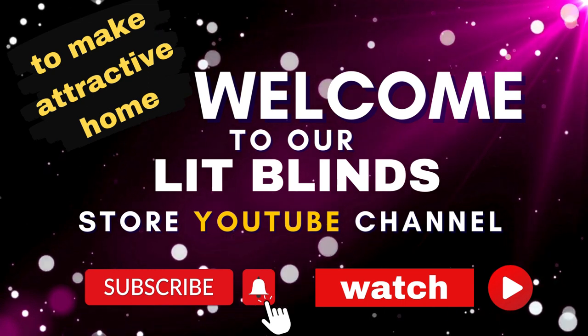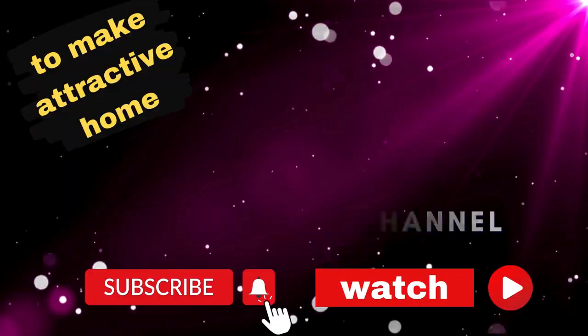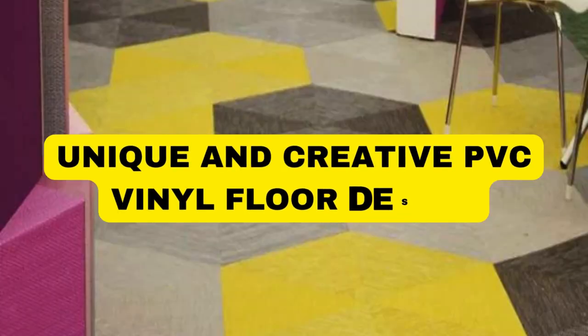Welcome back to our channel Lit Blinds Store. To make an attractive home, subscribe and watch our videos. Make home attractive. Lit Blinds Store.